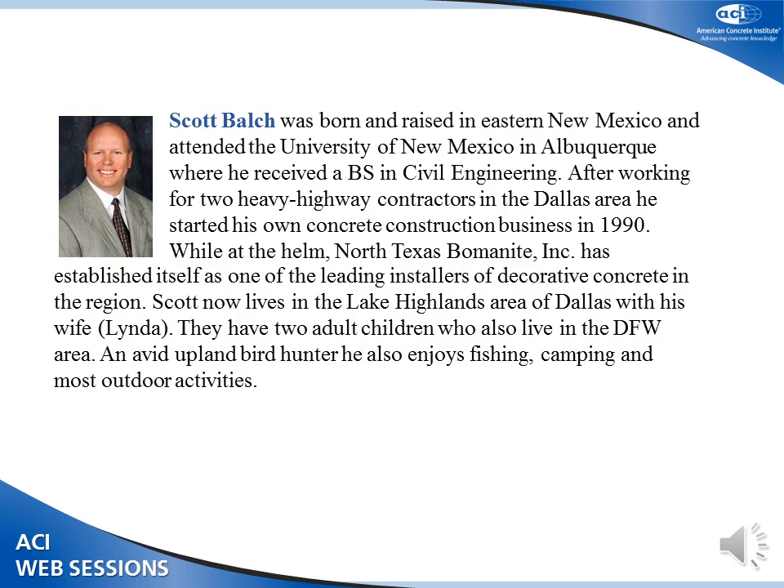Our first speaker is going to be Scott Bulge. He is the president of North Texas Beaumont. They have been in business for 23 years here in the North Texas area, but they also do projects statewide and in surrounding states. They specialize in decorative concrete and also do some polishing concrete as well. So without further ado, please help me welcome Scott Bulge.